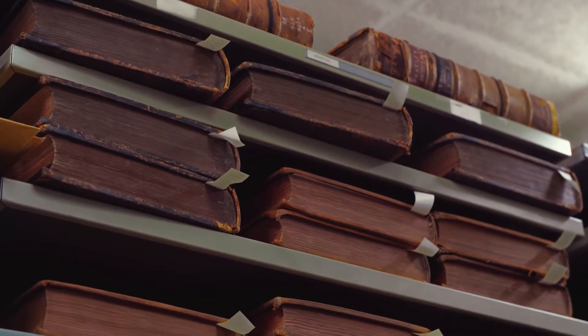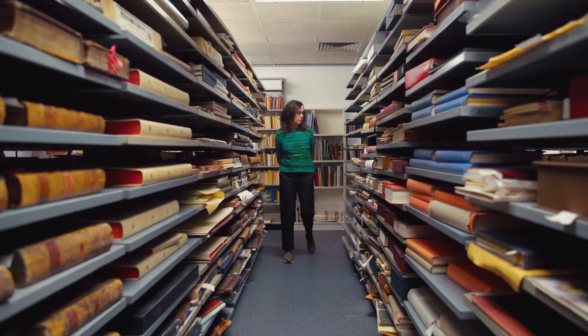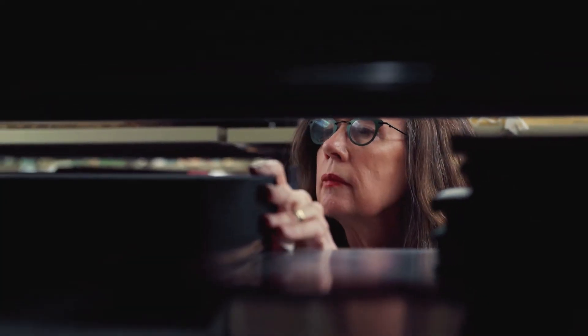A lot of the research that I've done is actually online, so I know where these publications are. One of the most amazing collections is the Barr Smith Library at the University of Adelaide, and I was lucky enough to do a short artist in residency there more recently, in the last couple of years.